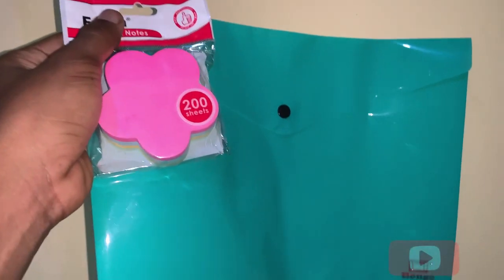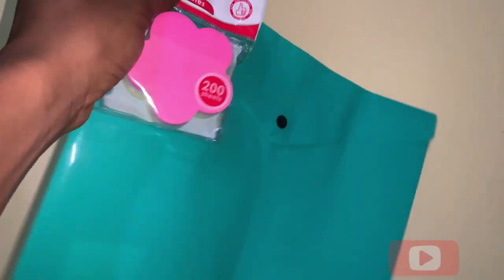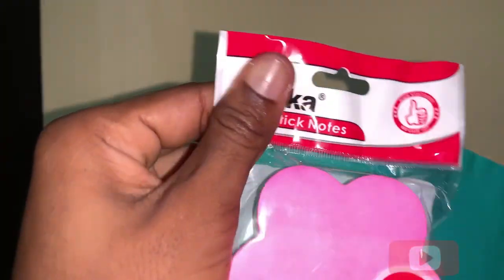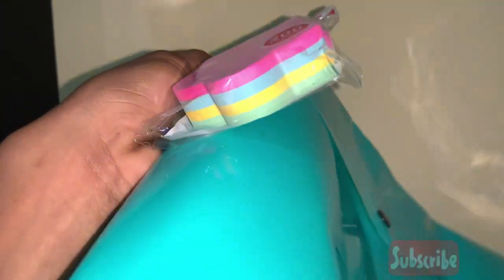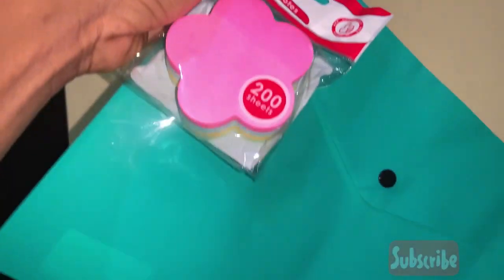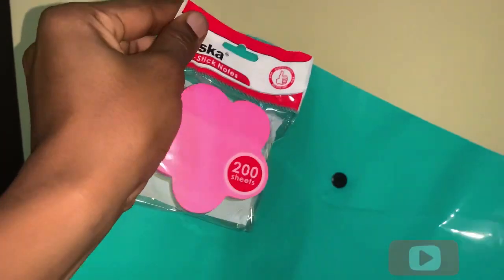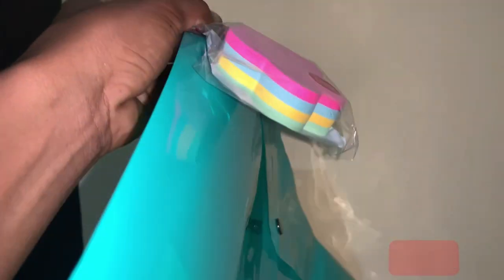I also got a file bag — a folder bag, a clear bag, whatever it's called. And self-stick notes for my business and also to jot down important points in my notes. I've been looking for these sticky notes for a very long time for my business, to write the details of my customers.